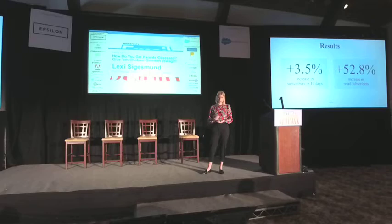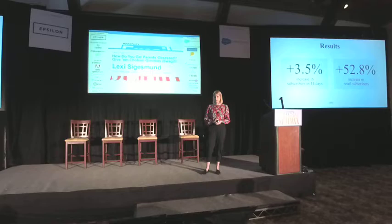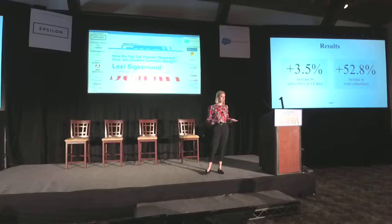Another important number: a 53% increase in retail subscribers. Going back to that preference center where we ask people where they shop — tell us about the stores you're visiting regularly — we saw a huge spike in those subscribers. The reason we saw that is because every time someone subscribed on that landing page, they were triggered with our welcome journey. Our welcome journey encourages subscribers to update their preferences, and this group clearly did. They knew what they were signing up for, and they wanted to share where they shopped. It was a huge win for us.